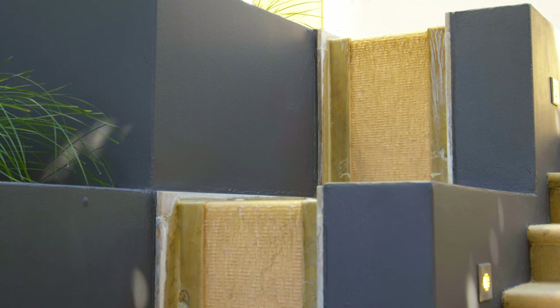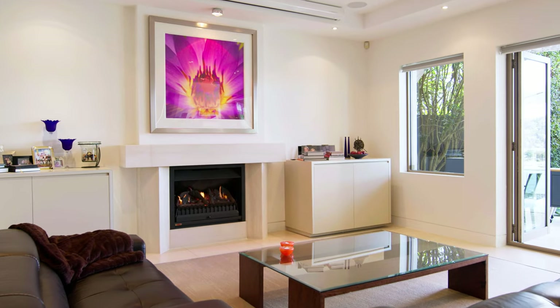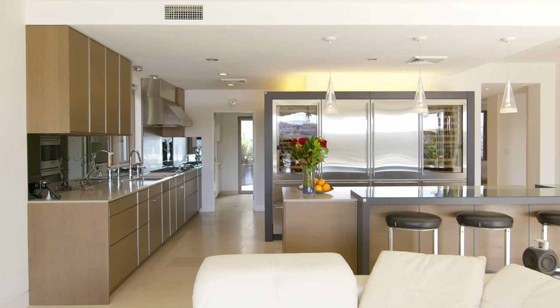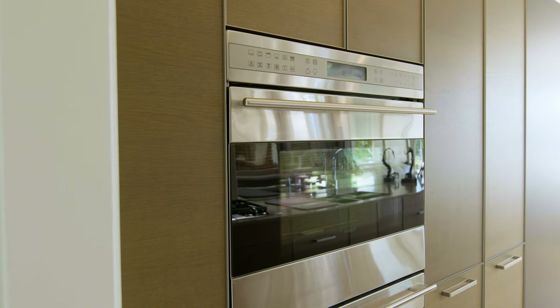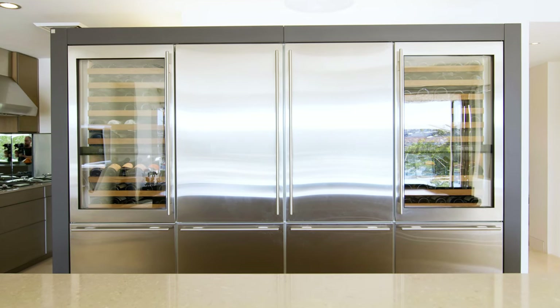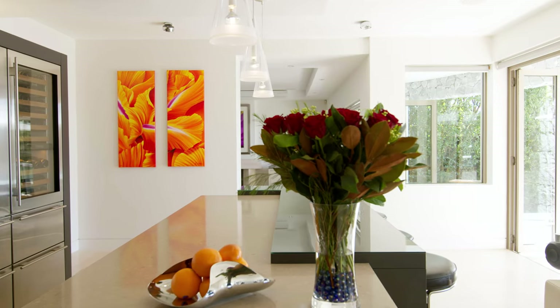Inside, this is stylish family living and entertaining on a grand scale. The commercial quality Leeds kitchen features luxury Wolf appliances including two large ovens and double Sub-Zero fridge freezers, sure to impress the most discerning of buyers.